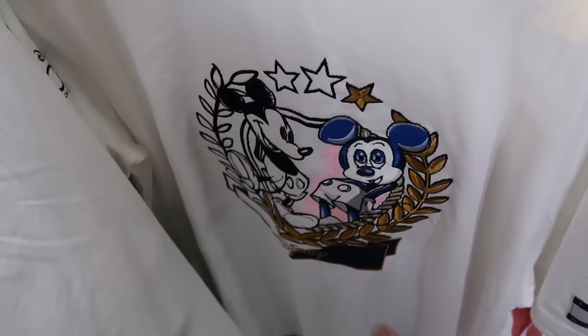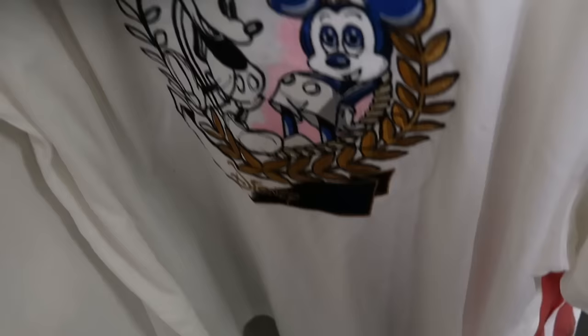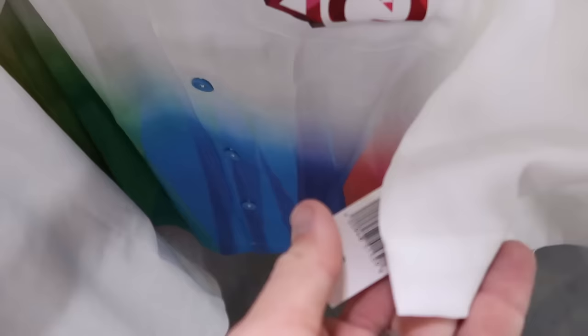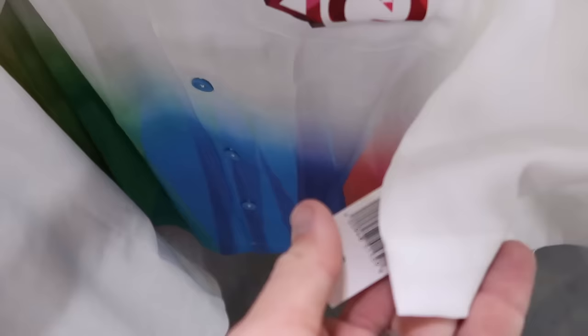Right behind is another Disney Tommy Hilfiger T-shirt — two different Mickeys embroidered, a 'Disney' script, and a Tommy Hilfiger patch. Everything is embroidered, very heavy and nice quality — $45, down from $80. And they have the 40th anniversary of EPCOT — a very soft shirt with 'EPCOT 40' and nice bright colors at the bottom — $30, down from $60.